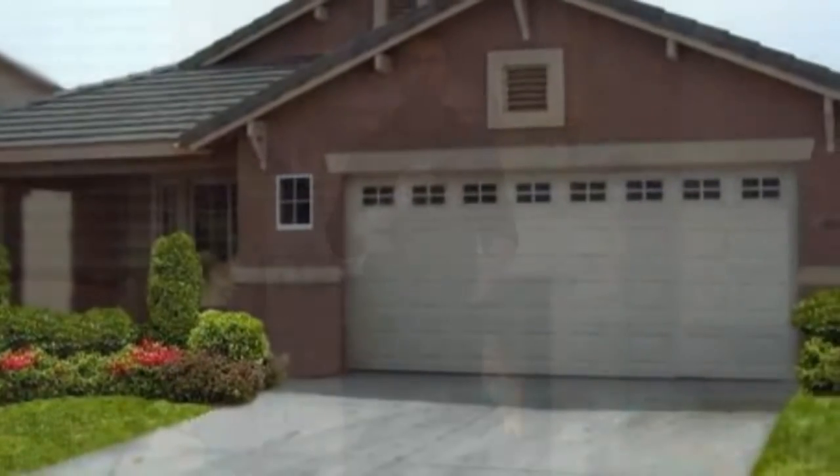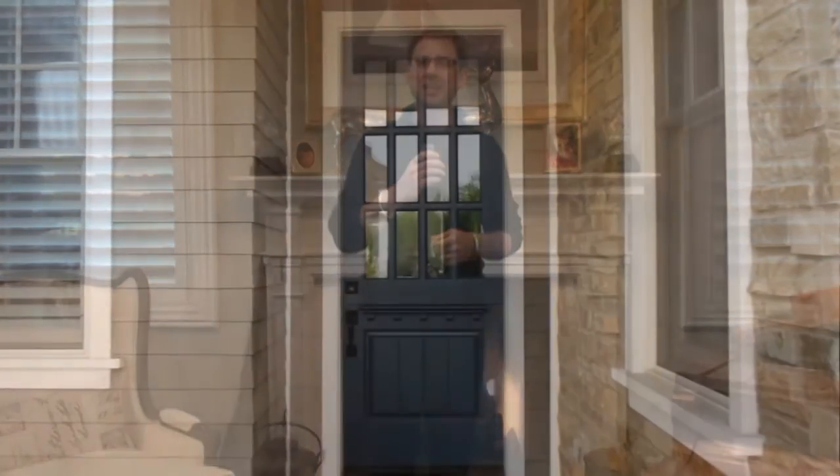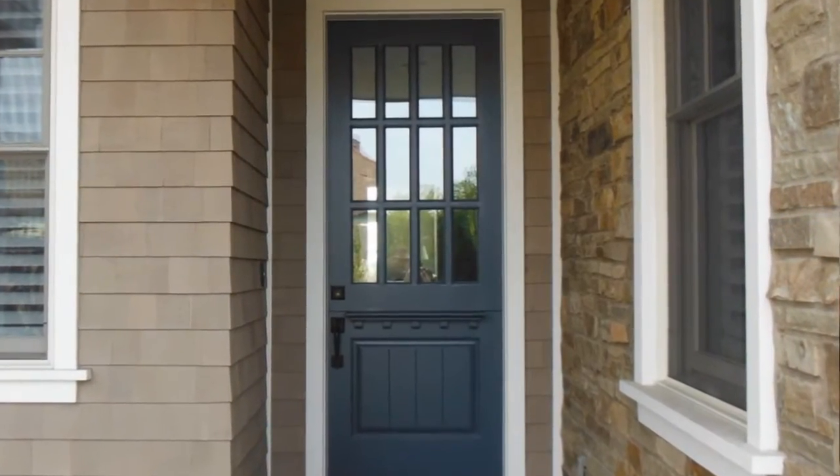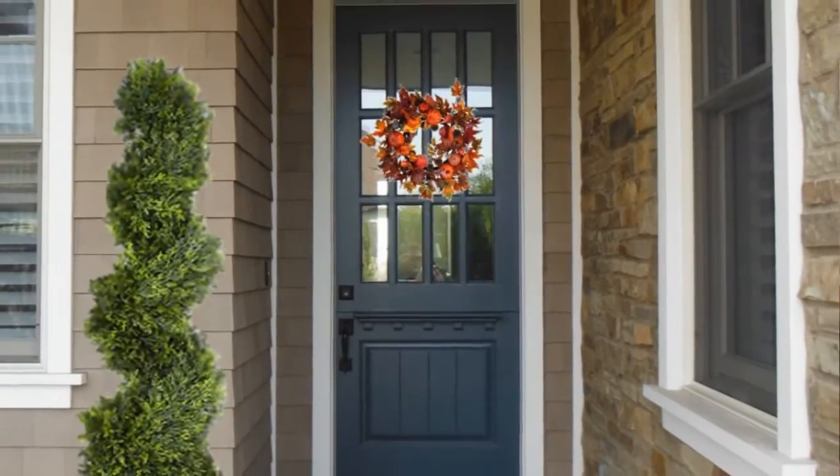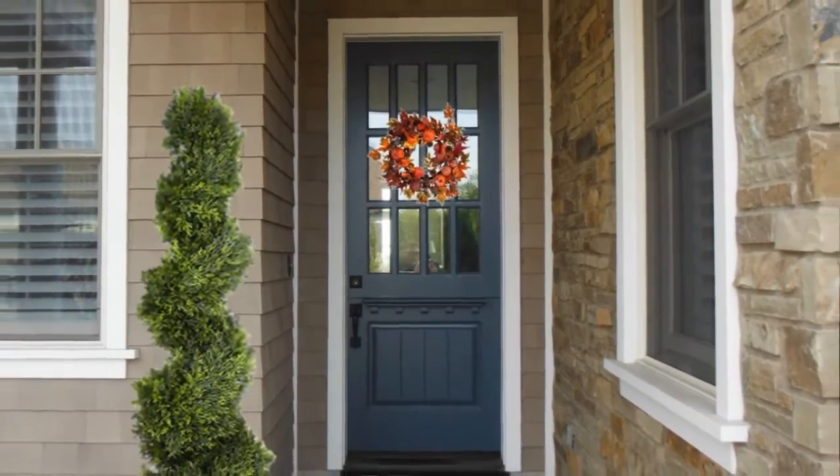It's also a good idea to power wash the outside of the house and clean the windows until they sparkle. Lastly, look at the entryway — does the screen need to be replaced? Is the paint on the door chipped? Could it use some welcoming decorations like a wreath, potted plant, or welcoming mat?